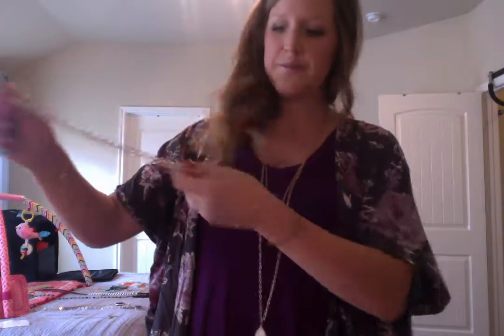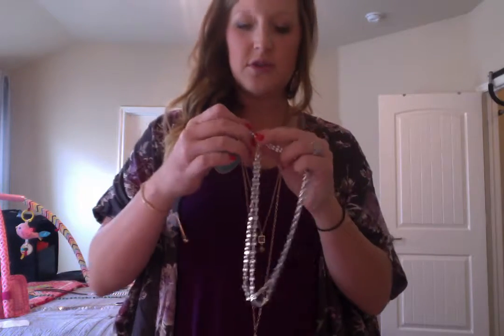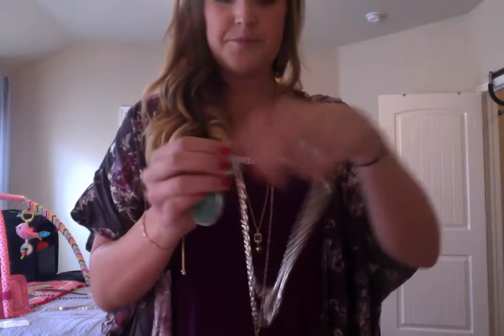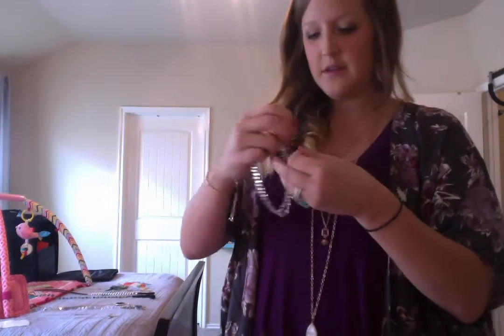I showed it at a party one time and a lady told me she said, 'Oh my gosh, I love that but I would never wear it — I don't wear long necklaces.' Well, I call this a tea clasp — I don't know if there's a better name for it, but it has this little clasp on the end and all you do is put it through that hole, and then you have a short necklace. Pretty awesome. So that's the Cozumel necklace — you can wear it long or short.